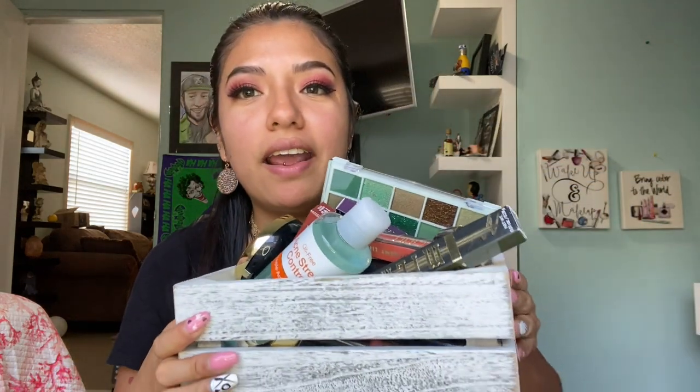Hello guys, welcome back to my channel! Today I have another drugstore video. I'm going to be showing you my new drugstore makeup and also skincare, because I know that I have never used any skincare from drugstores so I really want to get into it. I got a few things — this is everything that I have.